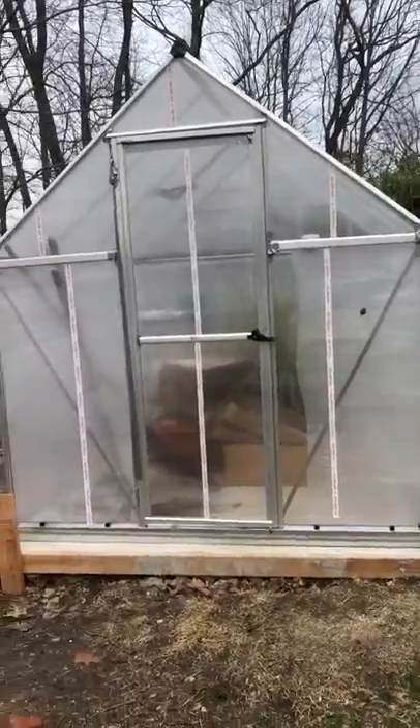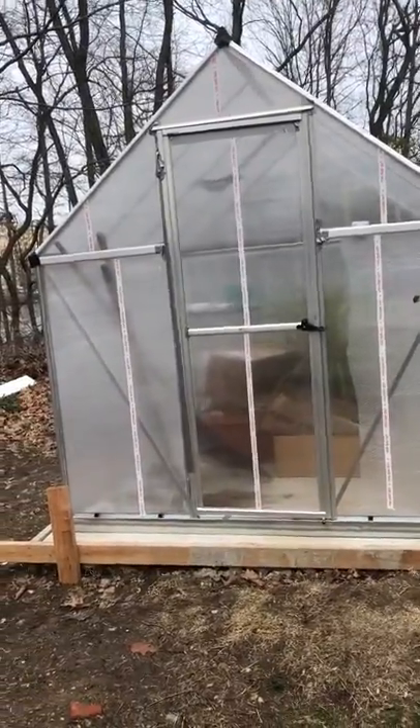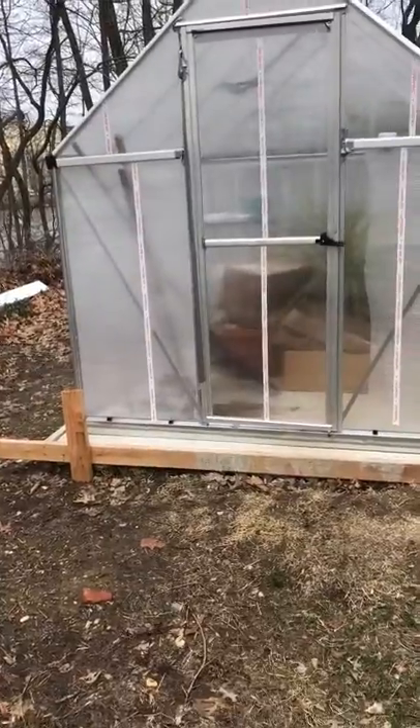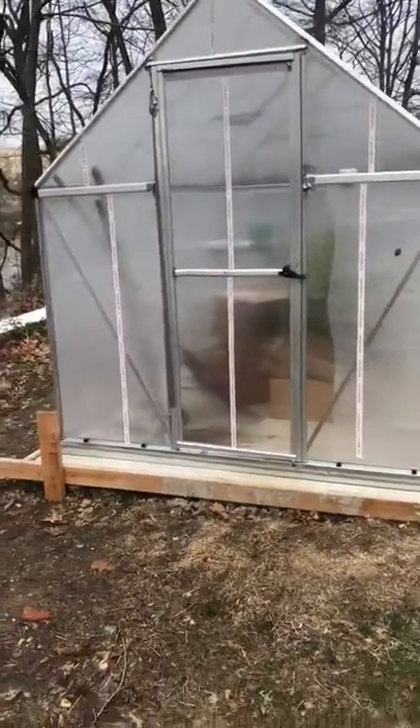The other night — I'll post a picture later — the greenhouse blew over on its side. My husband picked it up for me and put it right side up, and we're trying to prevent that from happening again.